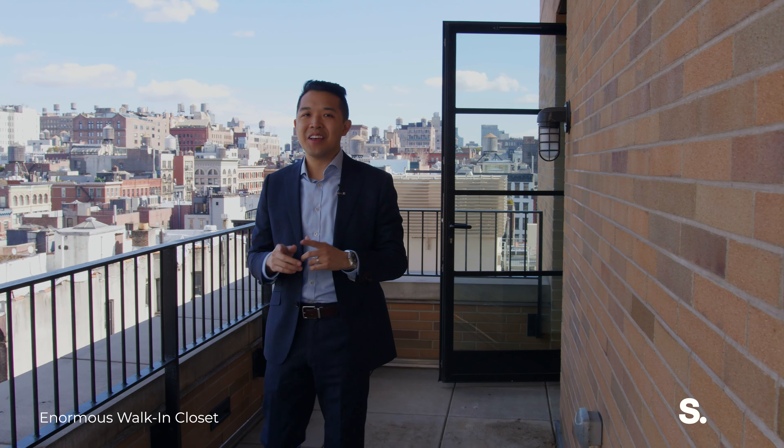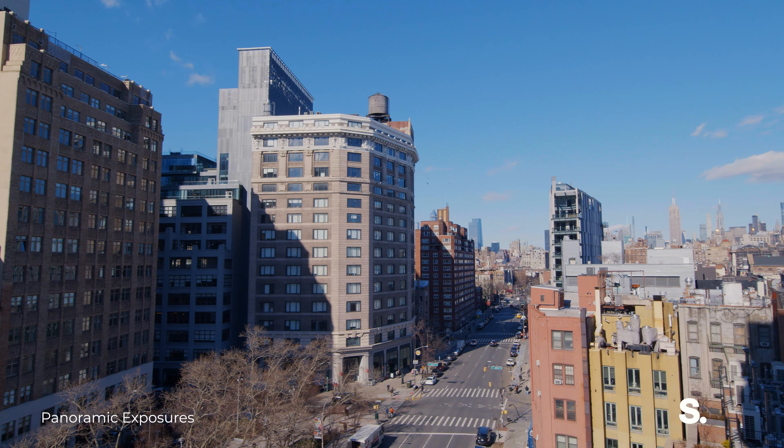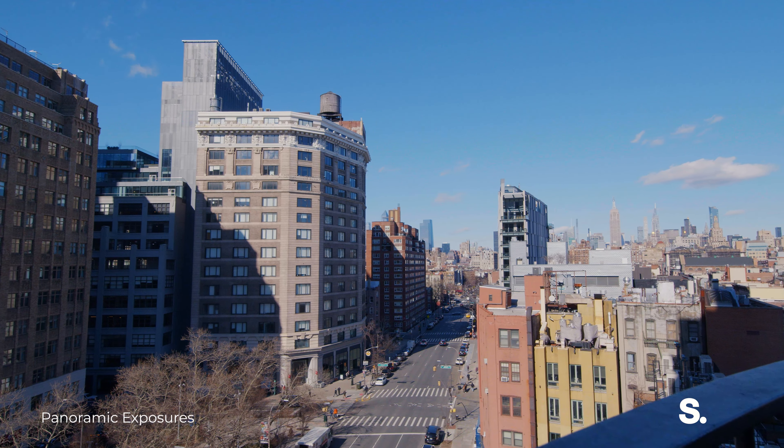When I said panoramic views throughout the apartment, I meant it too. Private terrace with a north view of the entire city — you see all of midtown Manhattan, all the iconic buildings. It's just incredible.